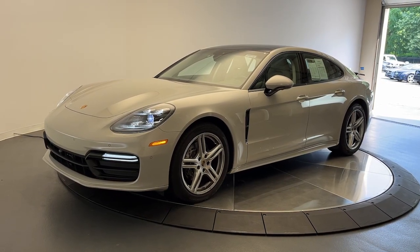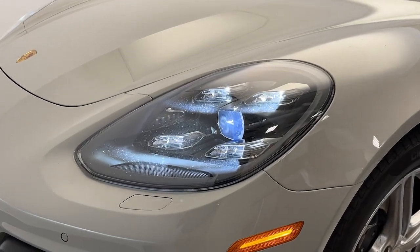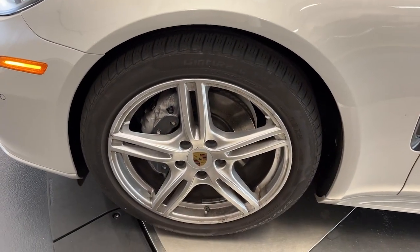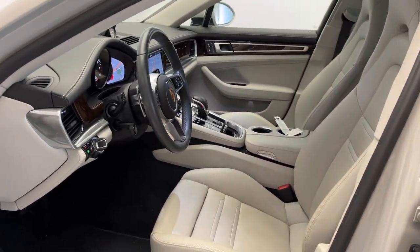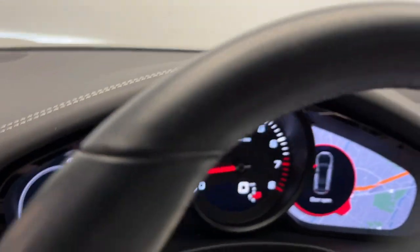Can you see yourself in the 2019 Porsche Panamera? This vehicle is an outstanding buy with fewer than 20,000 miles on the odometer. Here's an exquisitely designed Panamera that offers full-size luxury, refined and powerful performance, family-friendly versatility, and driving dynamics that ensure maximum pleasure when you're at the wheel.